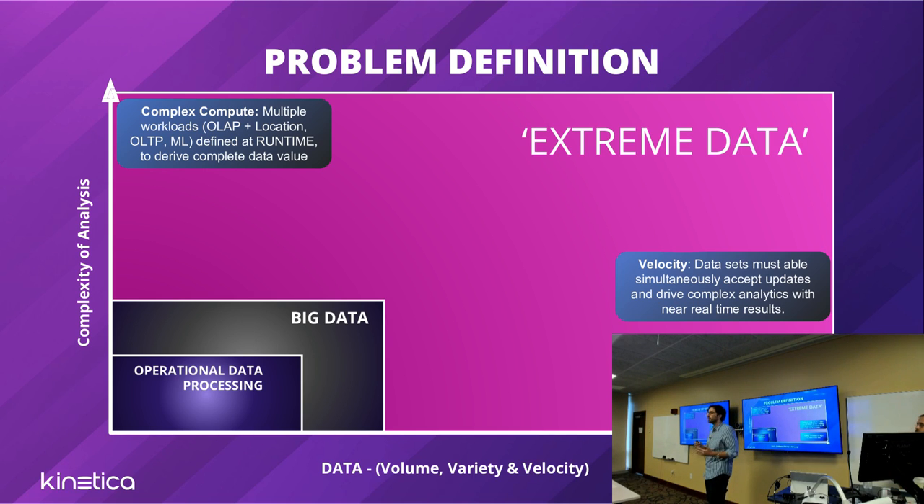We're constantly focused on what we define as the 'extreme data challenge.' The characteristics that define this problem are all around data: variety, volume, cardinality, and velocity — it's constantly streaming, not batch-oriented. And then the workload: not simple lookups or aggregates or filters, but complicated filters, very advanced aggregates with billions of groups, location analytics, and ML inferencing — all feeding into one another for a multiplier effect.